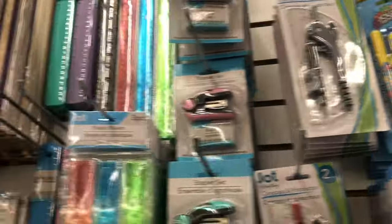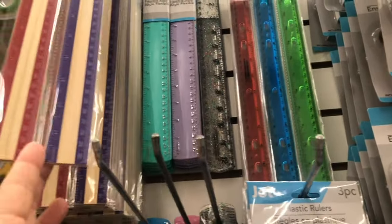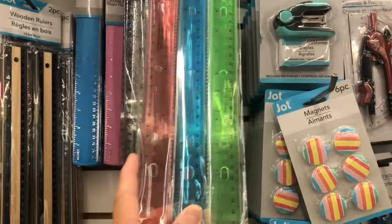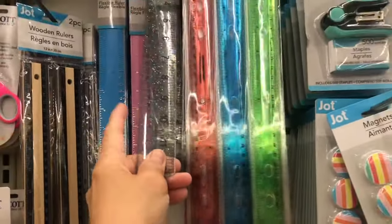And then they have different colors of rulers. This one is three pieces already, and this one has glitter!